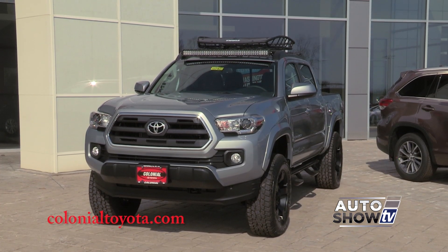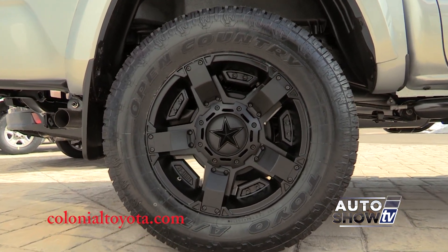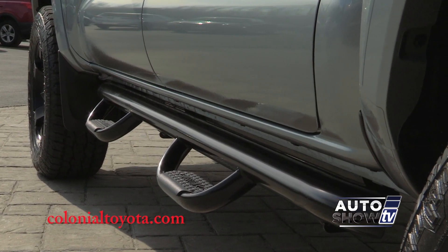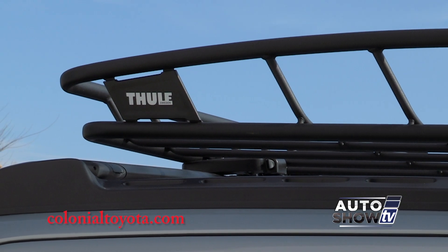They added a Pro Comp lift kit to adjust the ride height, 18-inch wheels and Rockstar rims, Westin step tubes, a 40-inch LED light bar, and a Thule Safari rack.